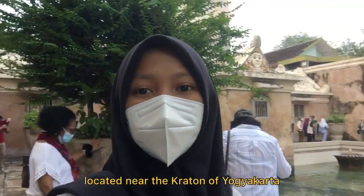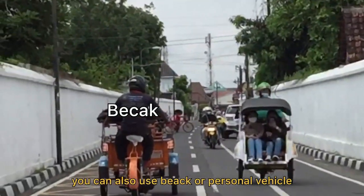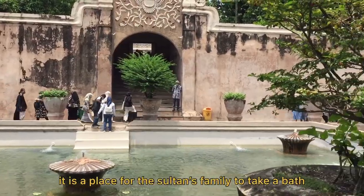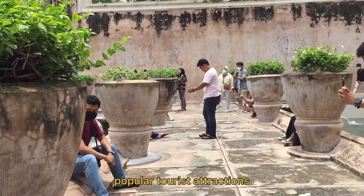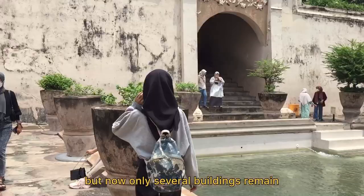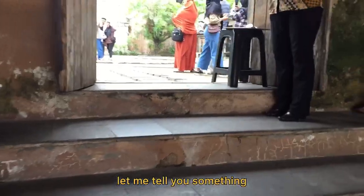Located near the Kraton of Yukikarada, Tamasari is only a few blocks from the Kraton and can be reached by walking about 15 minutes from there. You can also use becak or personal vehicles to get here. This place is called Pasiraman Umbul Binangun — it is a place for the Sultan's family to take a bath. This bathing complex is the most popular tourist attraction. This place was also known as the Garden for the Sultan of Yukikarada. Tamasari was originally built for multiple purposes, but now only several buildings remain. Some of its original functions were a place to rest, to meditate, to work, to hide, and to defend the Sultan's family.